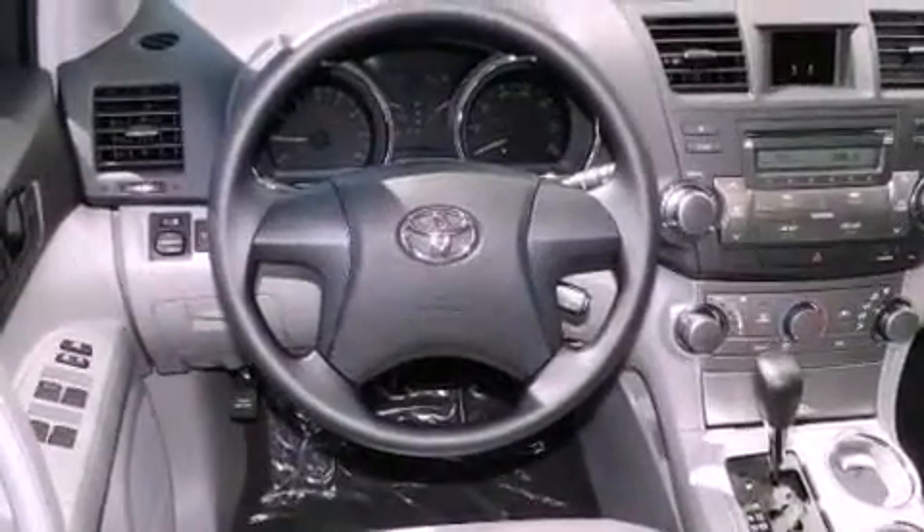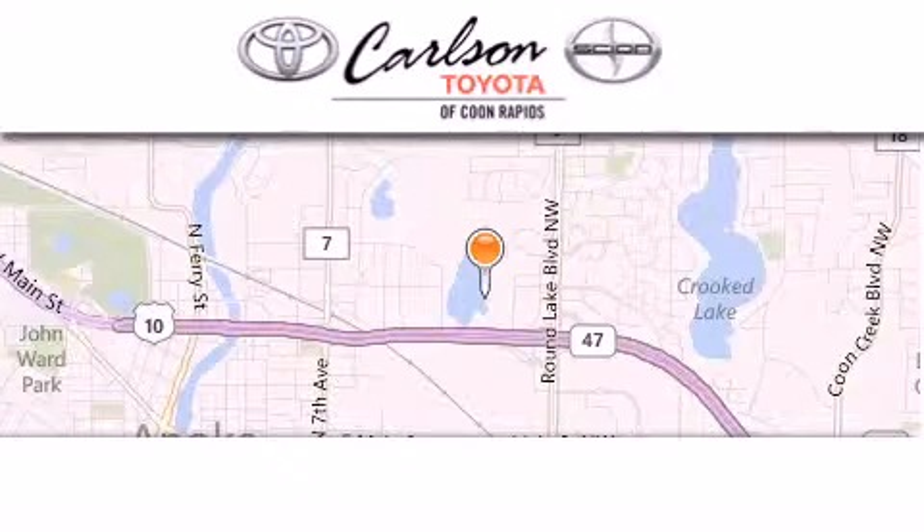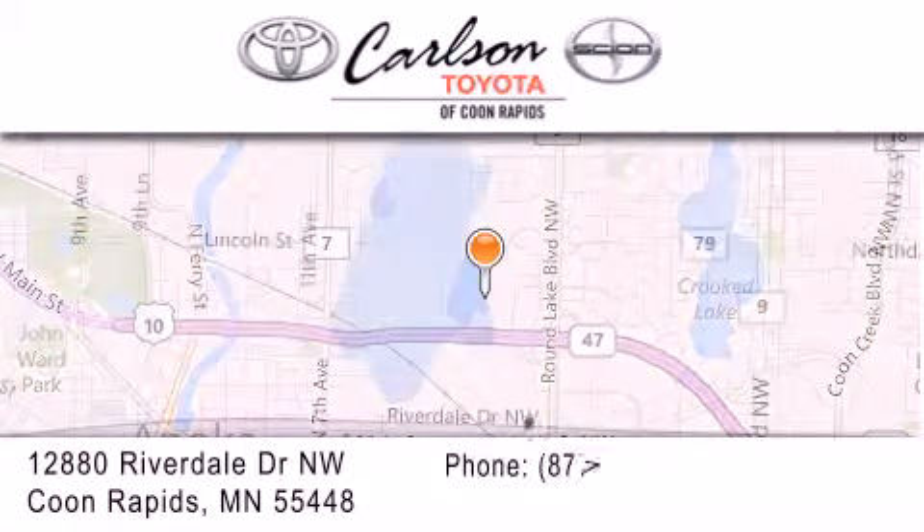This vehicle won't last long at this price. Call and arrange a test drive now. Carlson Toyota is located at 12880 Riverdale Drive Northwest in Coon Rapids.